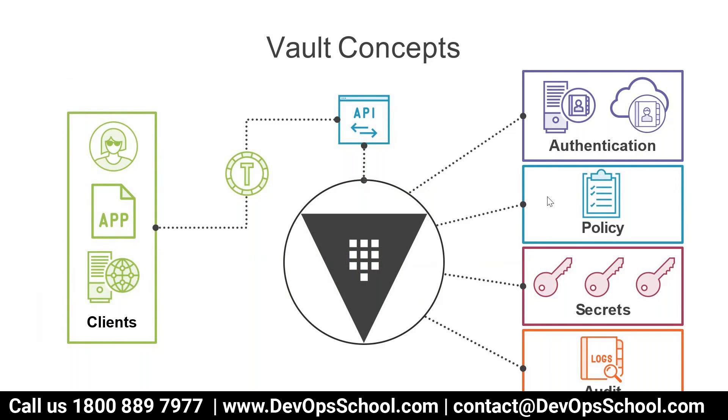Secret is very important — that is the reason we are here to understand vault. Here, where do we store the secret? A secret can be a certificate, key, token, and all such things. It has to be stored somewhere, and that is stored using the secret engine. And for auditing — you can see who has access to what secret, from where, and what they did with that secret. So vault has four important components: authentication, policy, secret, and audit.